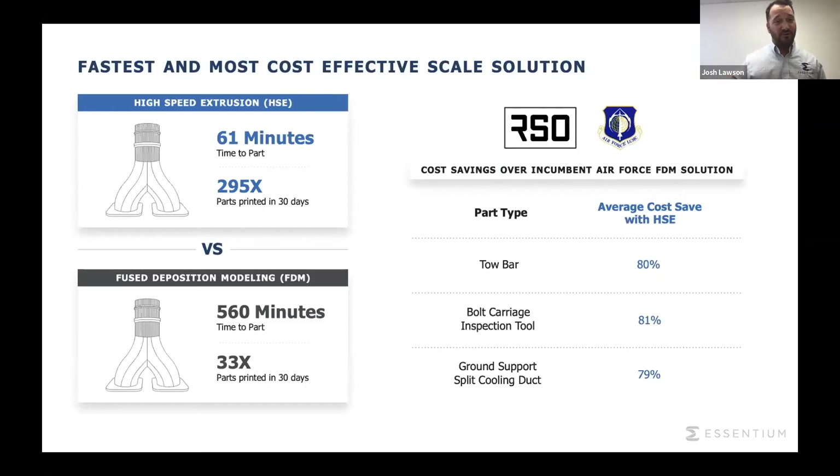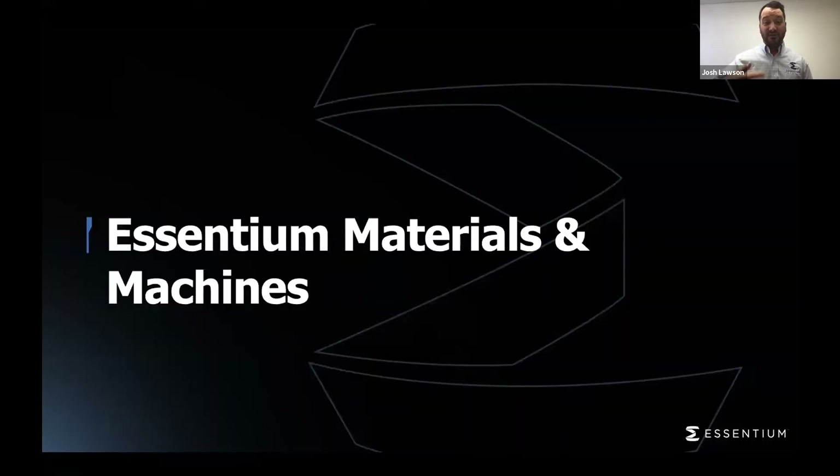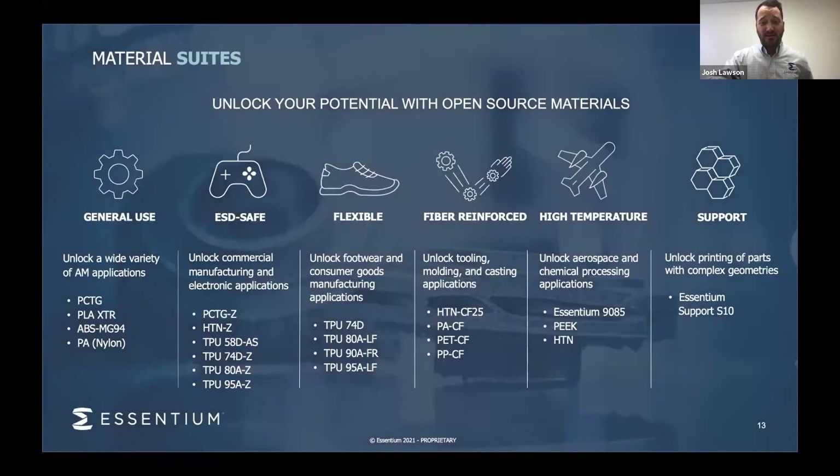A couple of use cases we're really proud of: we've worked with the Air Force. We were given a four-year contract with the United States Air Force to improve additive manufacturing. Their study came back on multiple parts, and on just these three pieces, they saw average savings of 80% cost savings over our competitor using our high-speed extrusion platform. This allows them to scale up with additive manufacturing. We have over 20 industrial-grade materials in our current portfolio, ranging from nylons up to high-performance aerospace-grade materials, all in-house.